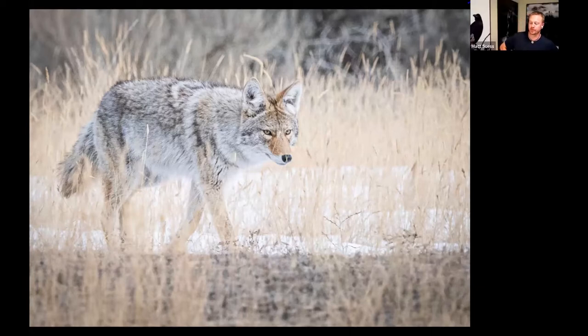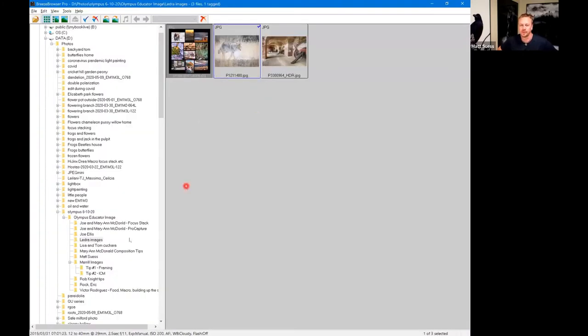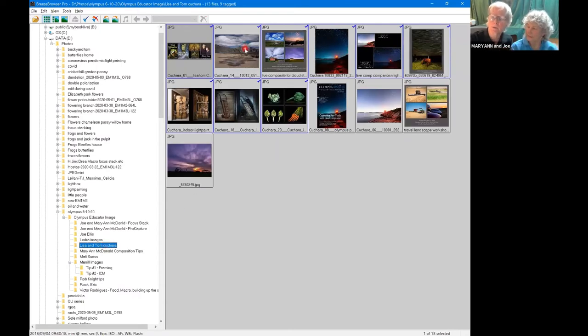I haven't used those custom functions yet but I'm totally dialing in on this one — I'm going to set my camera up now. Matt adds that for him, C4 is manual and C3 is ProCapture. He organizes them so that C4 is adjacent to the video button, making it easy to flip between video mode and C4, then go to C3 for ProCapture.